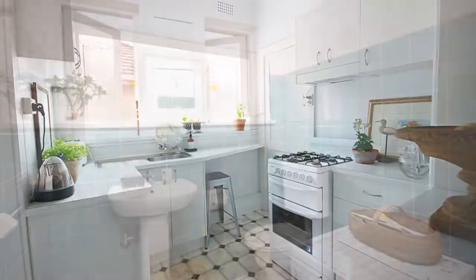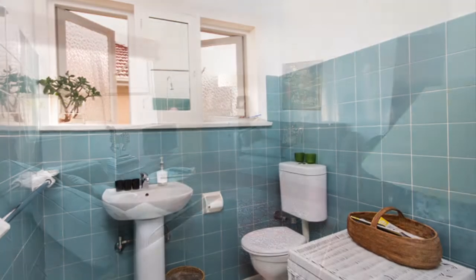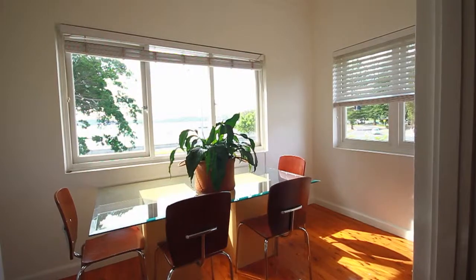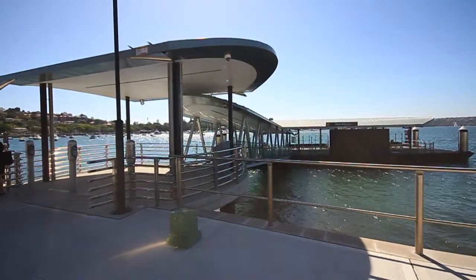Further features include a modern kitchen, full sized bathroom, polished timber floorboards, front and rear entry and additional storage. With its sought after north facing aspect and Rose Bay Ferry Hub, parks, shops, boutiques and cafes literally minutes walk away.